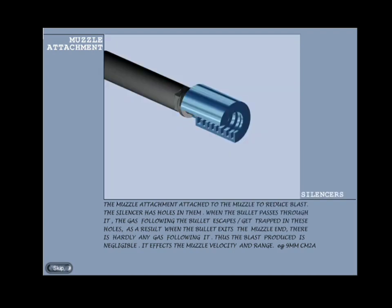Silencer: the muzzle attachment attached to the muzzle to reduce blast. The silencer has holes in it; when the bullet passes through, the gas following the bullet escapes or gets trapped in these holes. As a result, when the bullet exits the muzzle end there is hardly any gas following it, thus the blast produced is negligible or muffled. Silencer affects the muzzle velocity and range. In the 9mm carbine Mk 2 Alpha there are 78 holes of 1.5mm diameter drilled in the barrel after a distance of 75mm from the chamber end, with plastic cones inside to dissipate the gas and reduce blast.